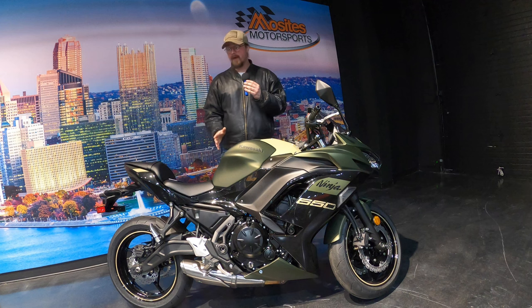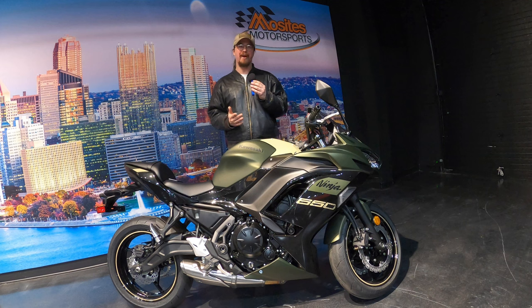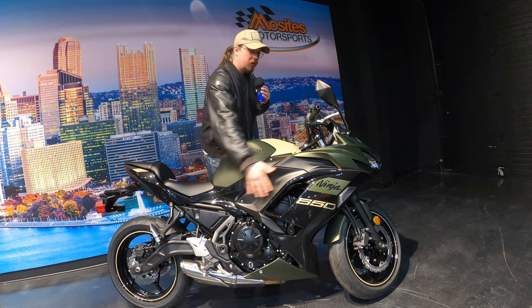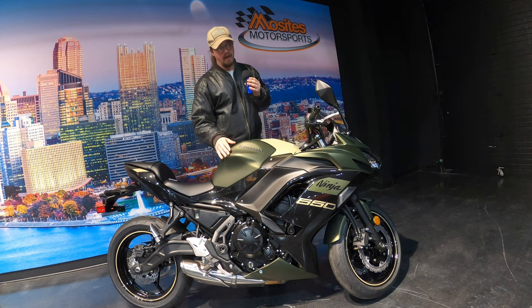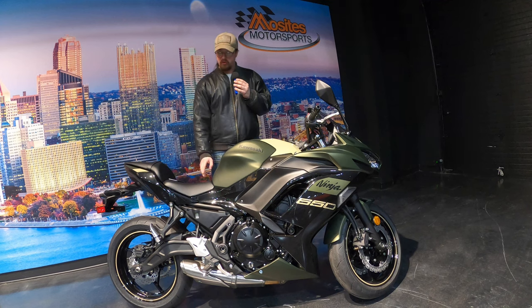Weight-wise, it's not a very heavy bike compared to other bikes I've ridden. It comes in at around 423–425 lbs wet, which might seem like a lot but really isn't. That weight gives you confidence in more hazardous conditions — in heavy wind with all these fairings, the bike is sturdy. In the rain it feels more stable too, so it's just enough weight without being a burden.